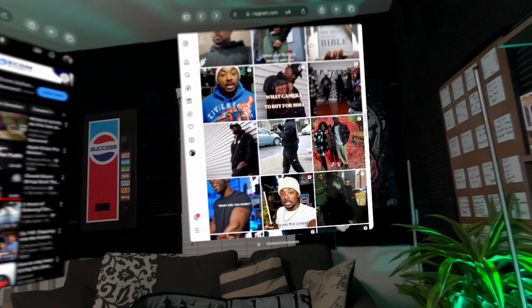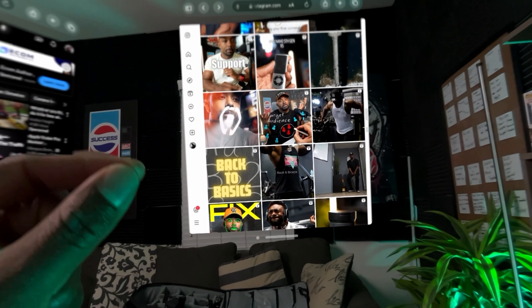Another con is the click feature — the pinch. Whatever you look at is where the cursor is, and when you pinch it's like clicking. Sometimes I have to pinch really hard or use two fingers for it to register, and it feels a little laggy. I have to really exaggerate that motion in order for it to respond.